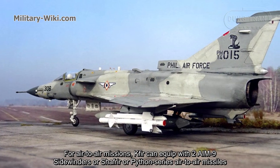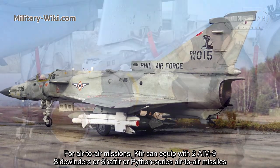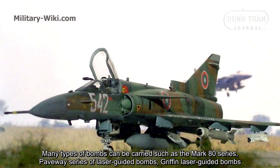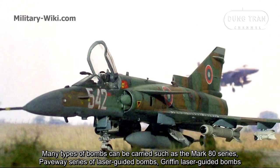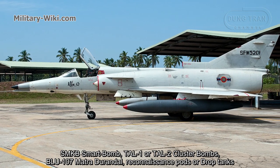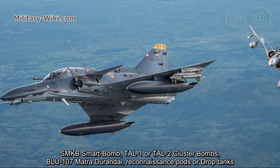For air-to-air missions, the Kfir can be equipped with two AIM-9 Sidewinder, Shafrir, or Python series air-to-air missiles, two Shrike, and two AGM-65 Maverick anti-radiation missiles. Many types of bombs can be carried, such as the Mk-80 series, Paveway series laser-guided bombs, Griffin laser-guided bombs, SMKB smart bombs, TAL-1 or TAL-2 cluster bombs, BLU-107 Durandal runway-denial munitions, reconnaissance pods, or drop tanks.